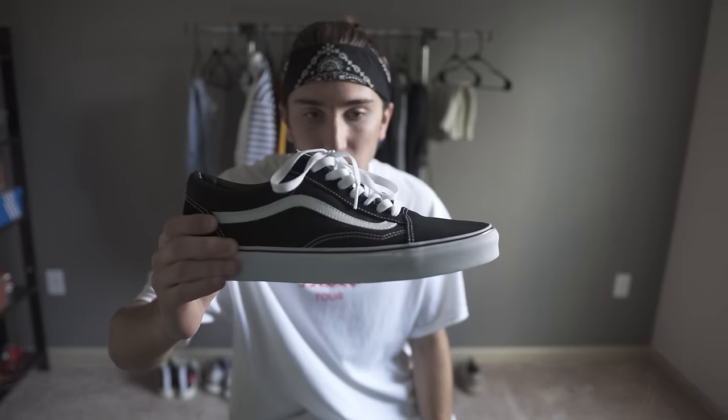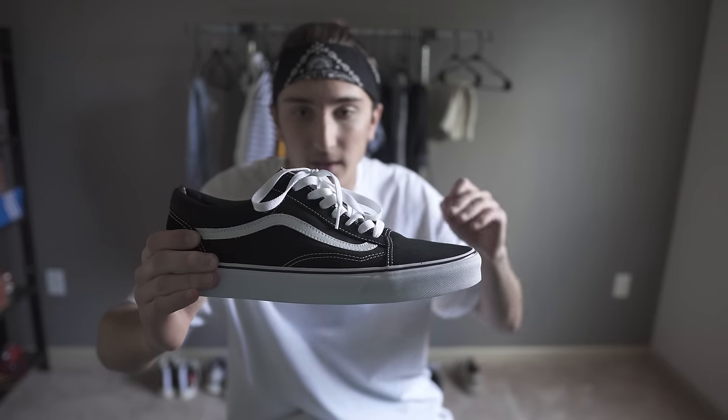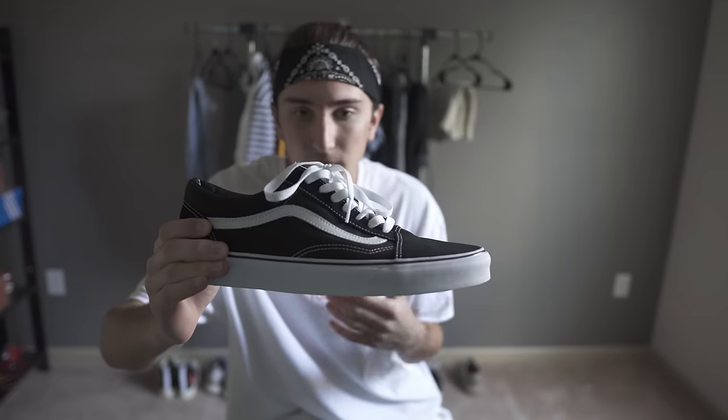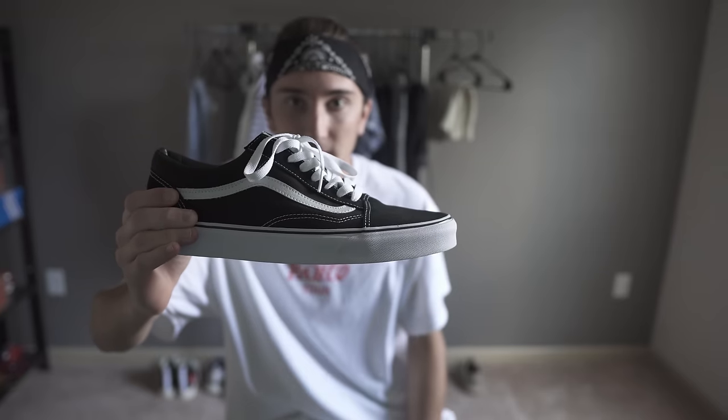For shoes, I'd go with these Vans Old Skool because they're a good skate shoe. Vans are pretty good to skate in — some are a little thin so my heel gets a bit messed up, but these aren't bad. I'd go with these because they're something I can beat up more than any of my other shoes. These would be good for skating.